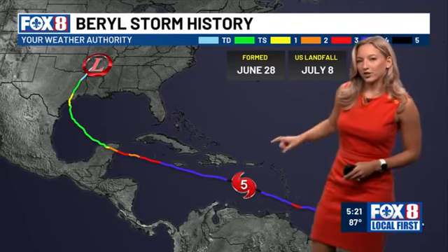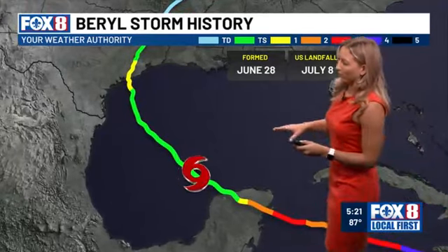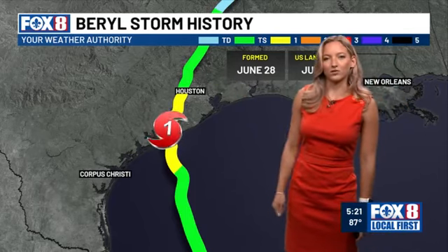Beryl then encountered wind shear in the northern Caribbean, allowing for some weakening before making a second landfall on the Yucatan Peninsula. It then became a tropical storm in the Gulf after experiencing this land interaction. Upon approaching Texas, though, Beryl again began rapidly strengthening into a hurricane. It made landfall near Matagorda, Texas as a Category 1 hurricane, but still brought widespread wind and rain problems from coastal Texas up through the Houston metro area.